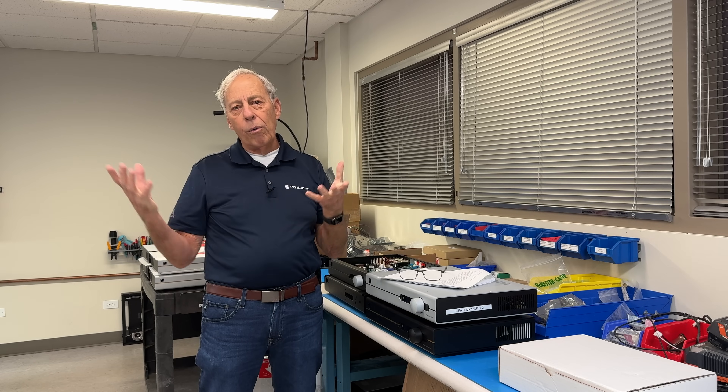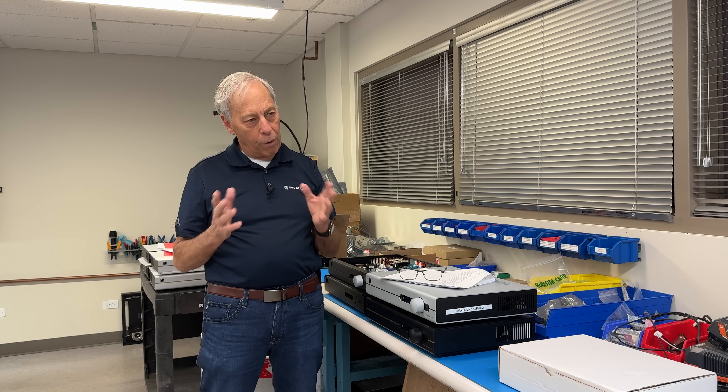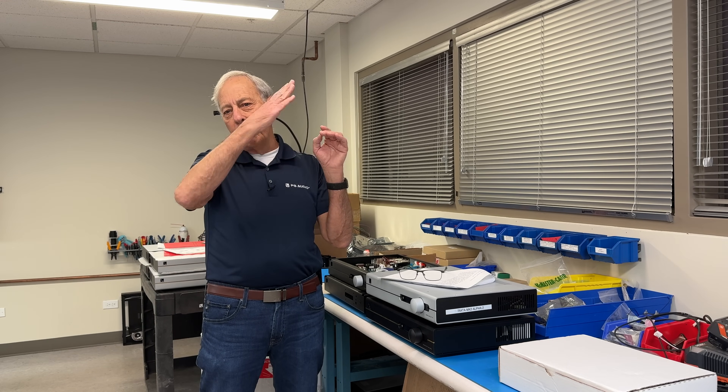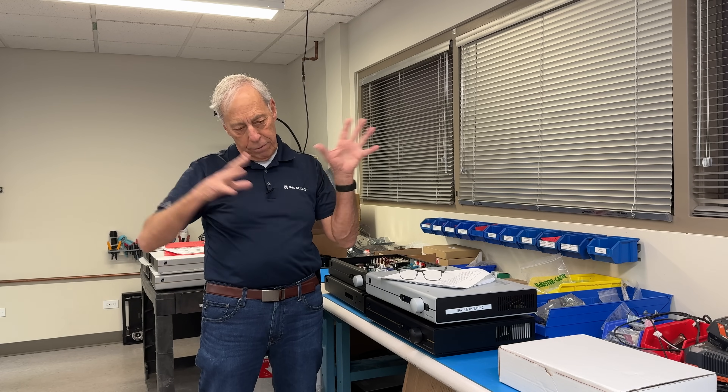Transformers definitely have a sound to them, without question. That's the reason why you need a transformer — because most tubes can't handle the low impedance of a speaker, and so this transformer transforms impedance from high to low, and the tubes are happy.